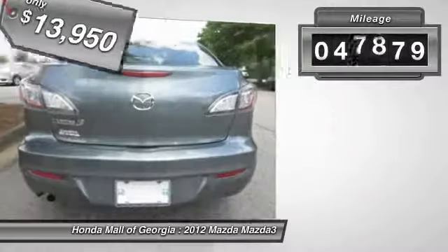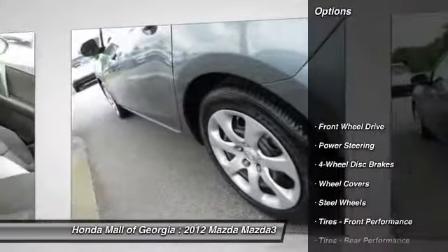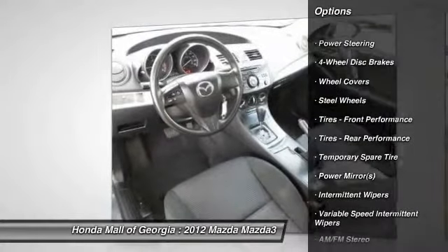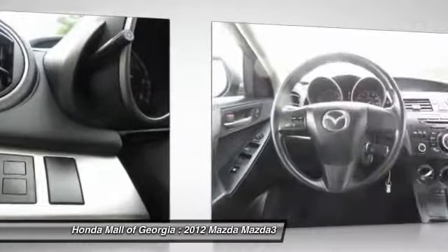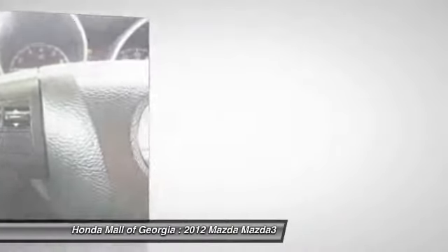This vehicle has less than 50,000 miles. Here are some of this vehicle's great options: stability control, traction control, anti-lock braking system, steering wheel audio controls, air conditioning, power steering, adjustable steering wheel, driver airbag, floor mats, four-wheel disc brakes.